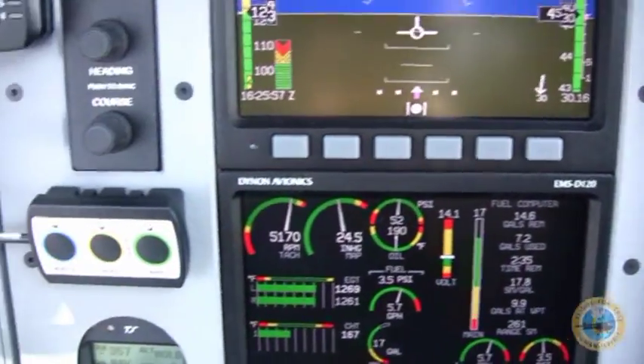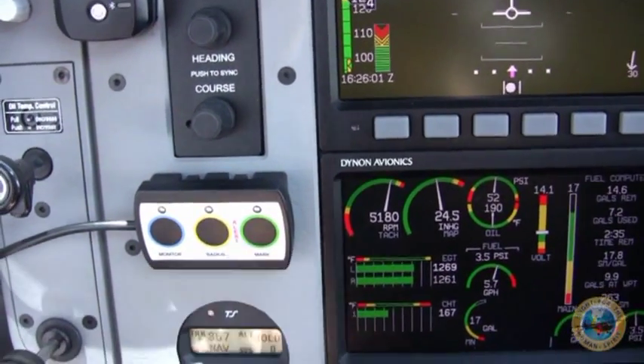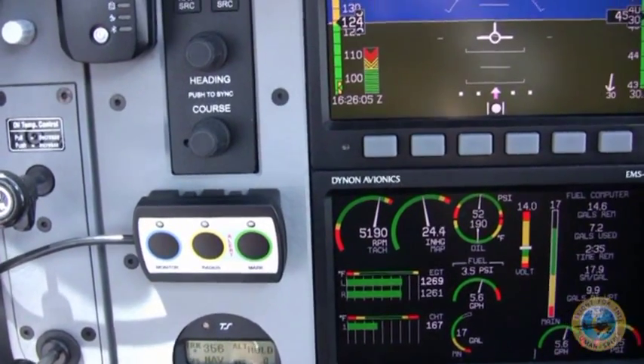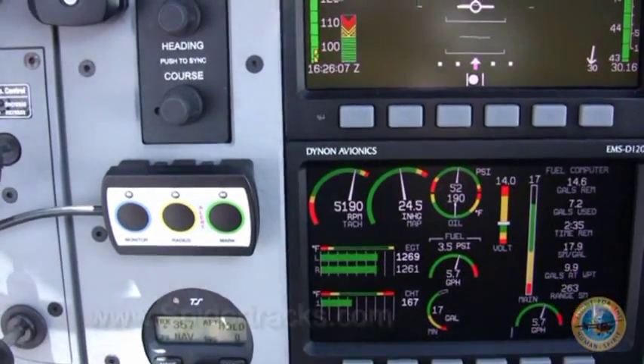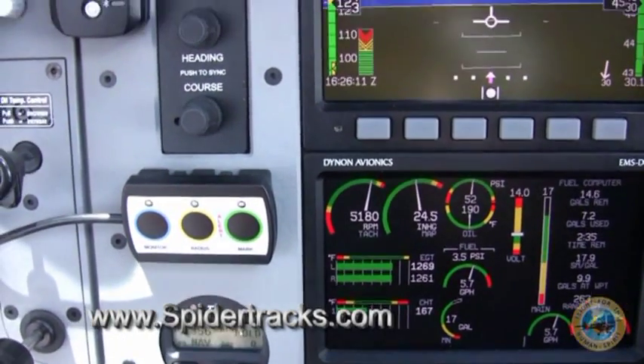Right in front of me are the controls for it. The nice part with this system is it's very hands-free and you really don't have to worry about it too much. As soon as I turn on the avionics switch, it sends a signal up and begins tracking the location of this aircraft.